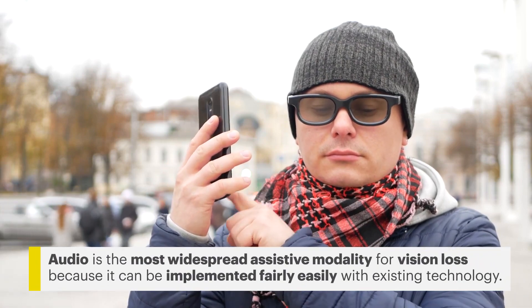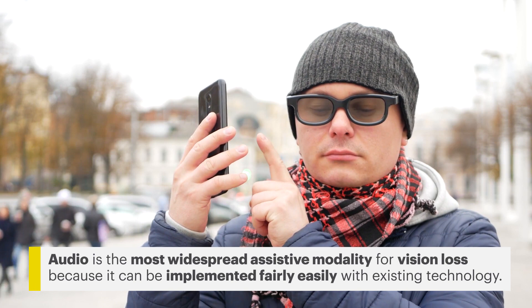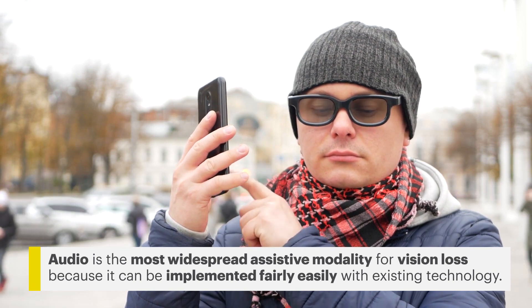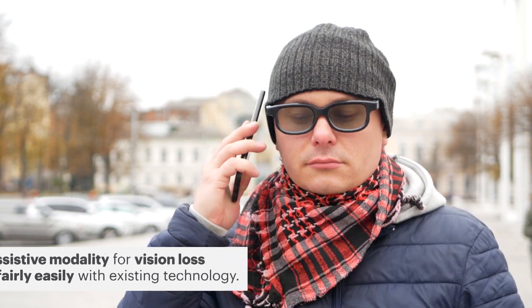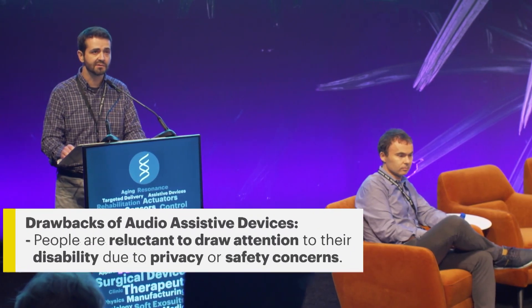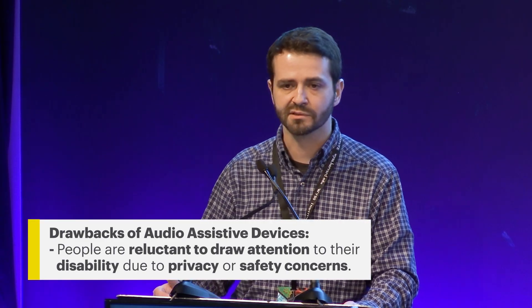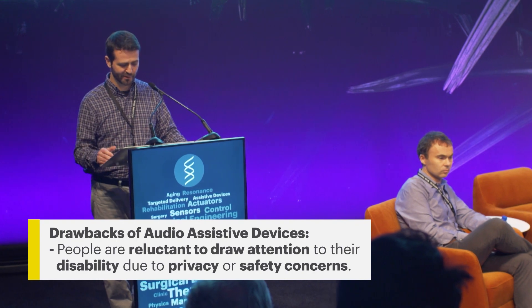Audio is by far the most widespread assistive modality for vision loss. The major benefit of audio is it can be implemented fairly easily with current, off-the-shelf technology, but unfortunately doesn't cover all the use cases. Studies show that people are reluctant to draw attention to their disability, whether due to self-consciousness, privacy concerns, or safety concerns. So a device that kind of advertises to everyone around you that you're visually impaired is not always desirable.